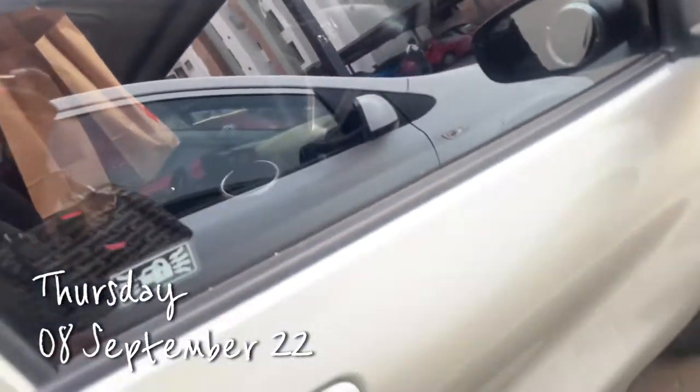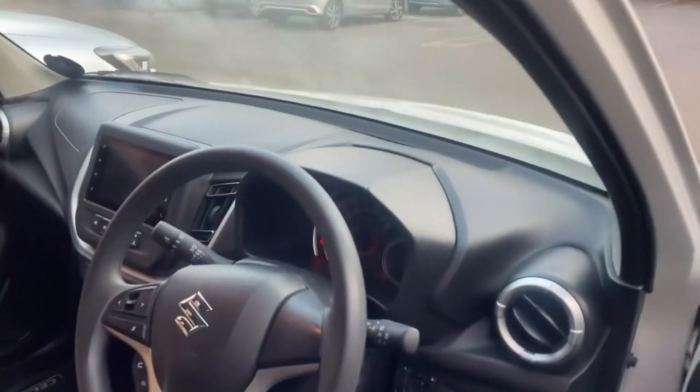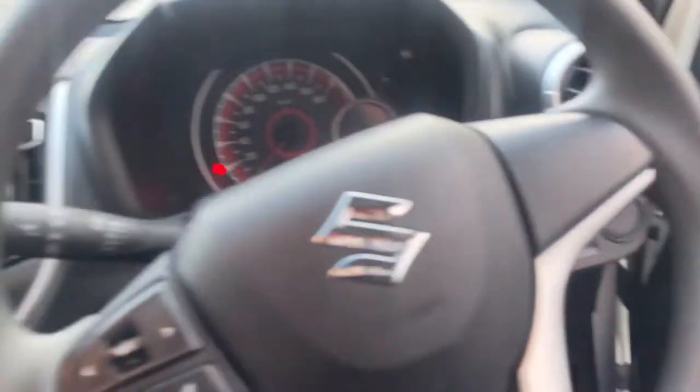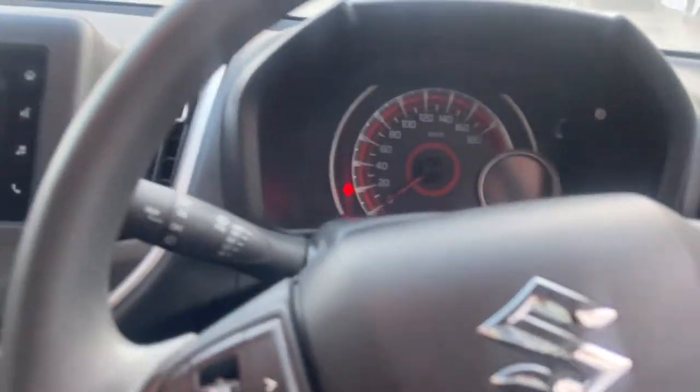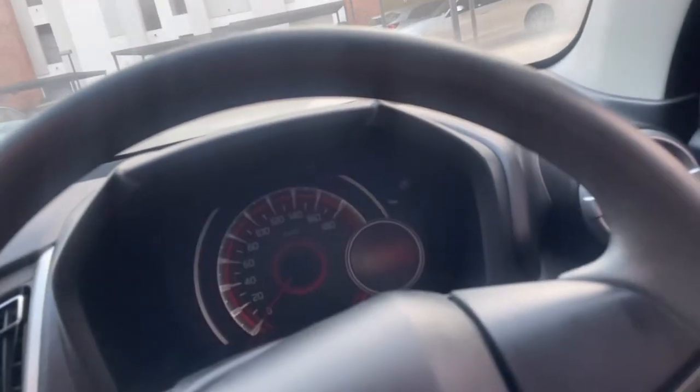Good morning guys. I am taking Snowy today. I didn't take her yesterday because I needed to drive my own car — I wanted to let her sit, and I needed to get petrol and stuff.